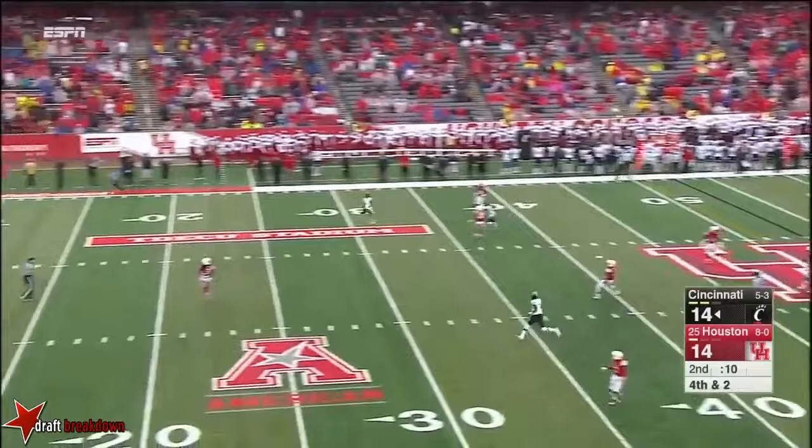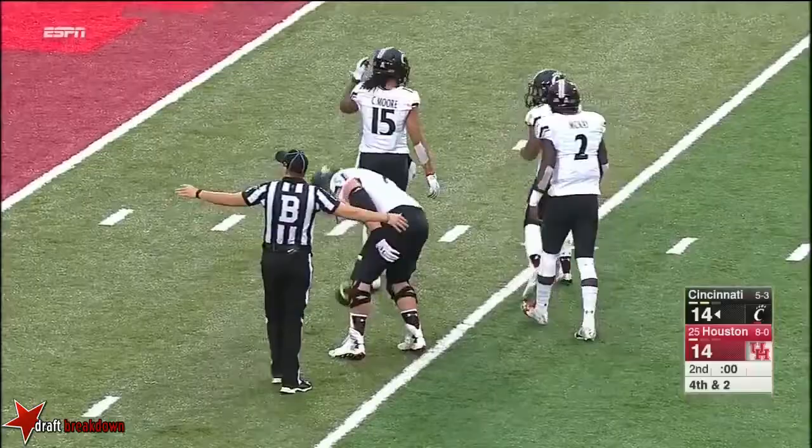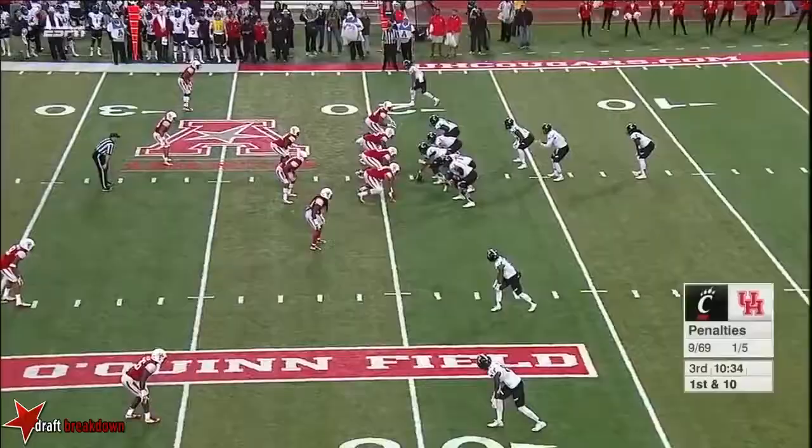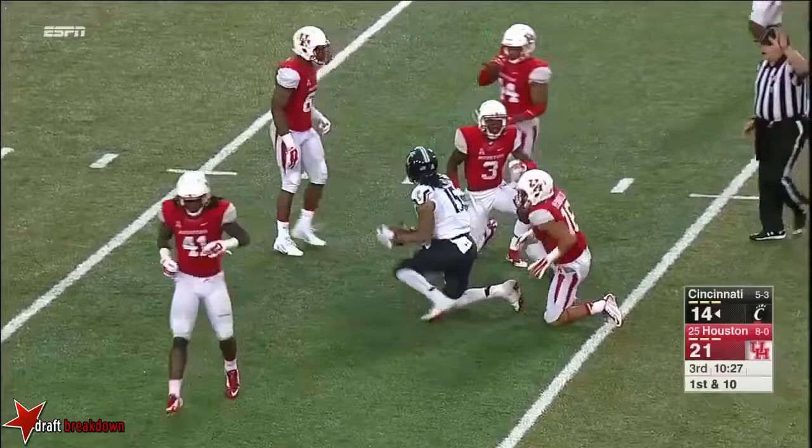And that will just about take us to halftime. In fact, the officials are going to let it go. Cincinnati hasn't even been on the field offensively because they tried an onside kick that the coach didn't call. Doesn't bother Gunnar Keel though — to the 38-yard line, the catch made by Chris Moore. How do they channel that emotion and that frustration? Do they use it to make something productive happen, or does it work against them in more penalties? It's working against them now.